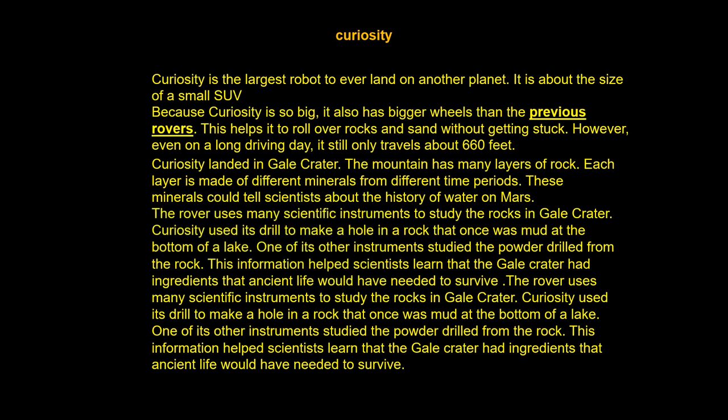The rovers used many scientific instruments to study the rocks in Gale Crater. Curiosity drilled holes in rock that was once mud at the bottom of a lake. One of its other instruments studied the powder drilled from the rock. The information helped scientists learn that Gale Crater had ingredients that ancient life would have needed to survive.